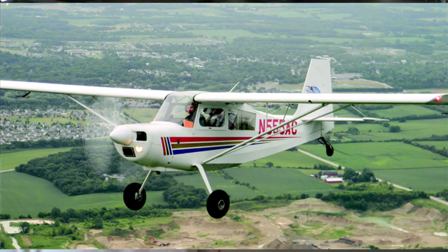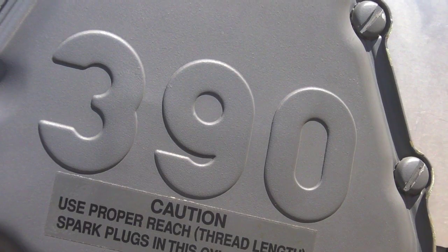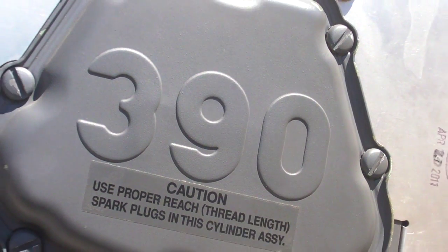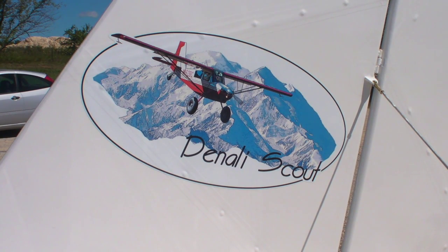The next step up would be our Scout, which is a 2,150 pound gross. It has either an O-360, which is 180 horsepower with a constant speed. We have five propeller choices, whether it's an 80-inch fixed pitch to an 80-inch MT, to a 3-blade Hartzell or a 3-blade MT prop. We also now have another version that we just got certification on — the Denali Scout, which has the new IO-390. It's an injected airplane with 200 horsepower with a tuned exhaust. The difference between the two models is just the horsepower and performance difference — it's roughly 35% better performance than the standard Scout.